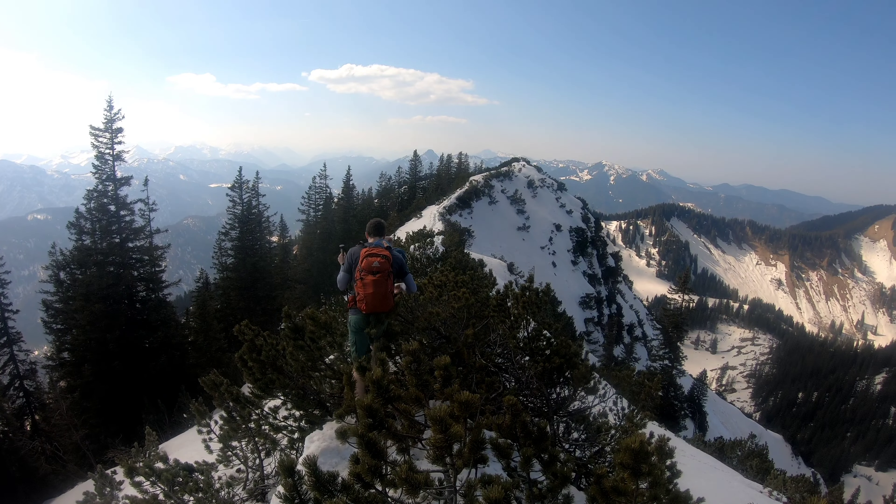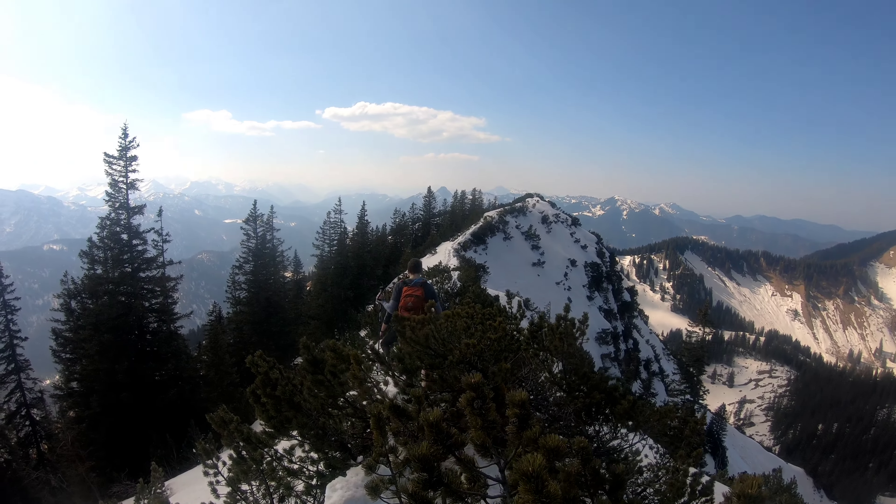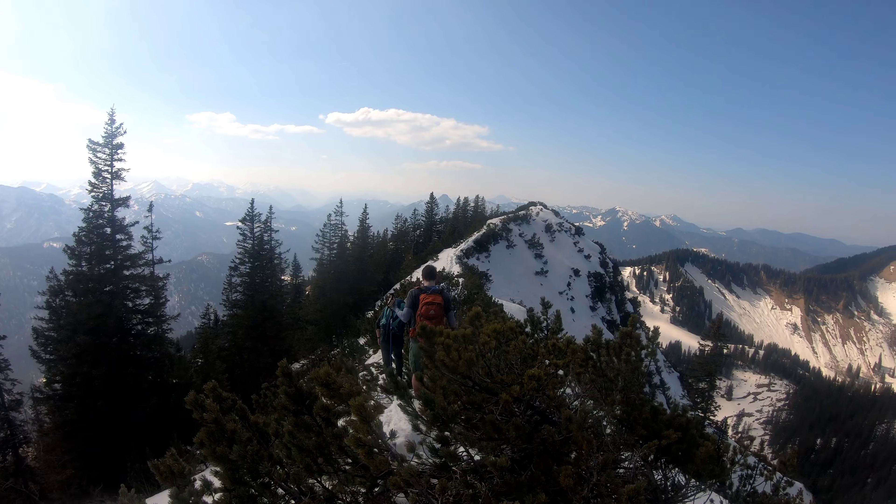We are on the top of the first peak. After the first peak, now we are heading down towards a ridge, and from there, after crossing the ridge, we will be towards the second peak.